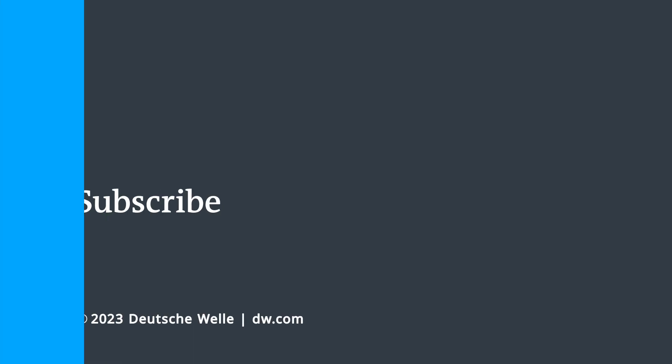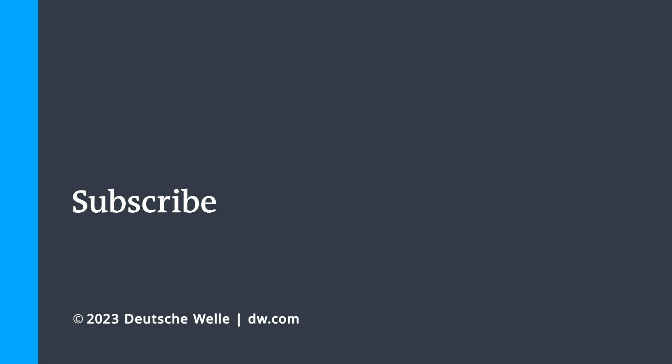Derek Williams from DW Science, thanks so much for that.